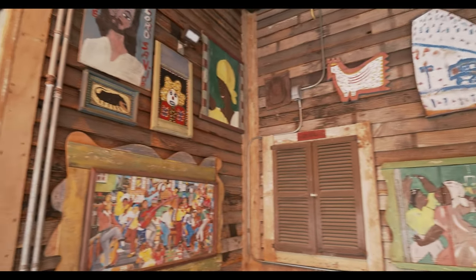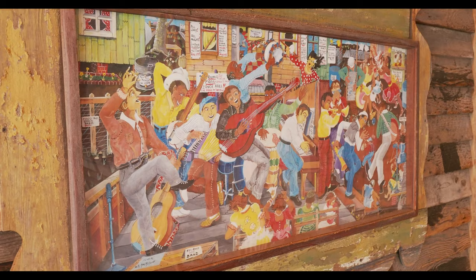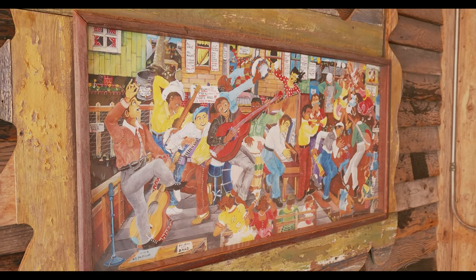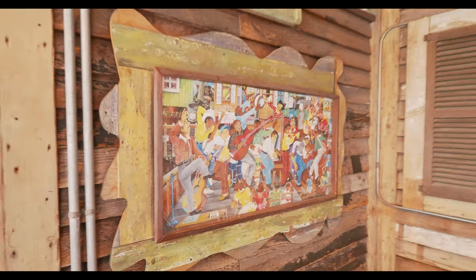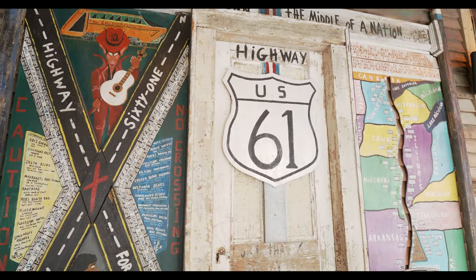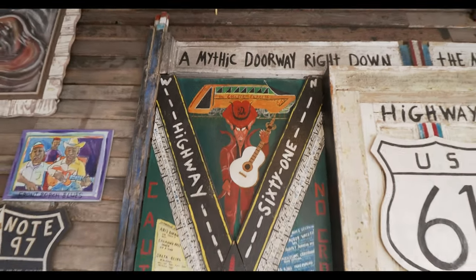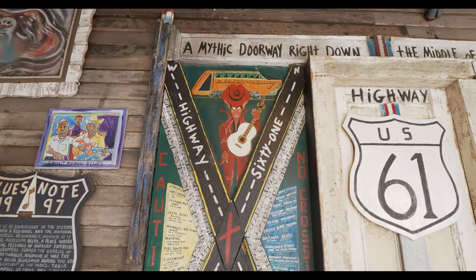While we are waiting to get inside, I took a little walk on the porch out here. It's like an art gallery — some really neat looking things in here. Look at all the stuff going on in there. A mythic doorway right down the middle of a nation — I guess that's Highway US 61. You can take the Lucifer Express; there's engine 666. I don't know if I'd hop on that one intentionally.